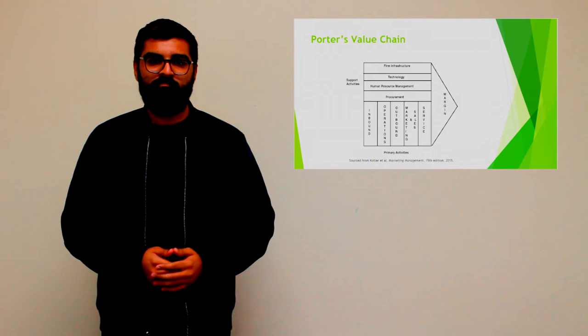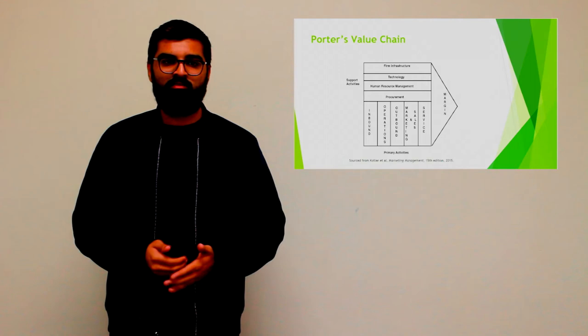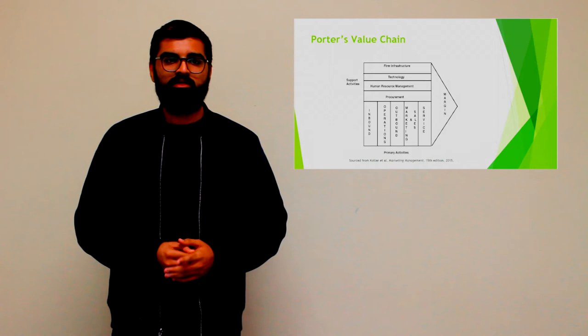The support activities are the backbone of the primary activities — it is because of them that the primary activities take place. There are four support activities: the firm's infrastructure, technology, human resource management, and procurement. Hence, we can analyze the model provided in our article by Porter's value chain.